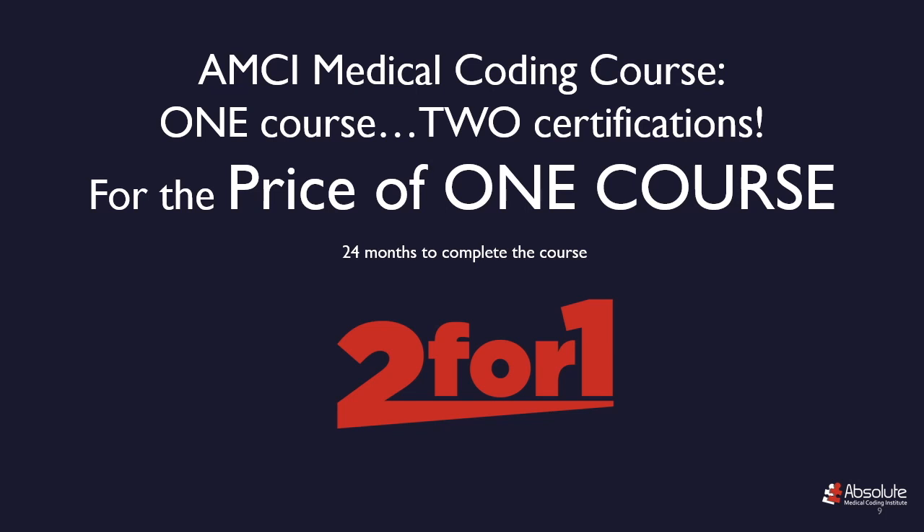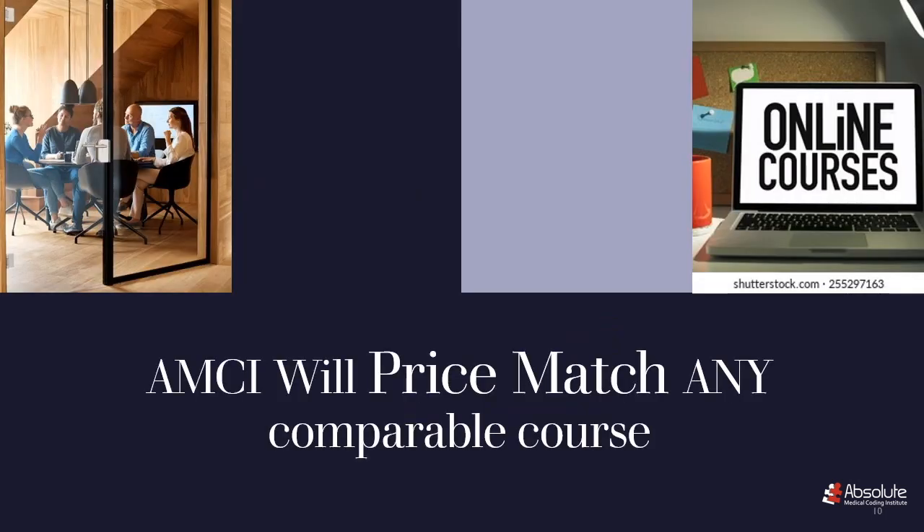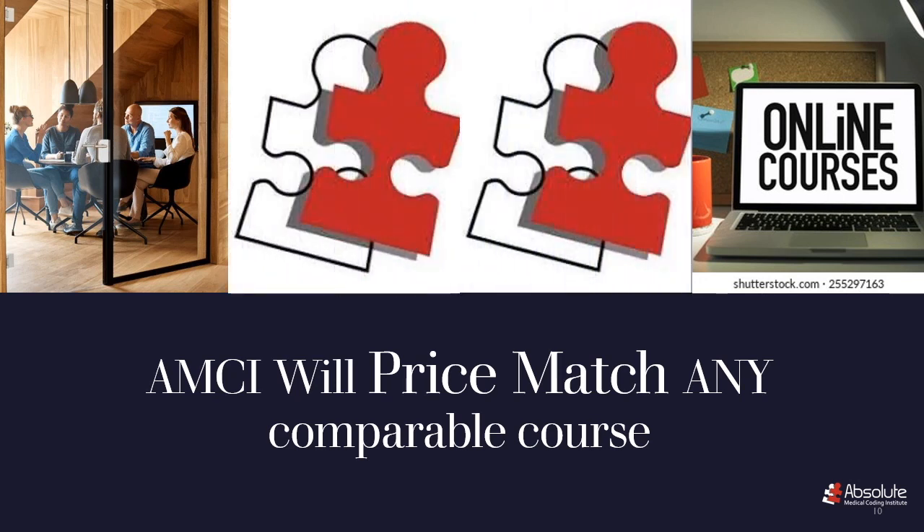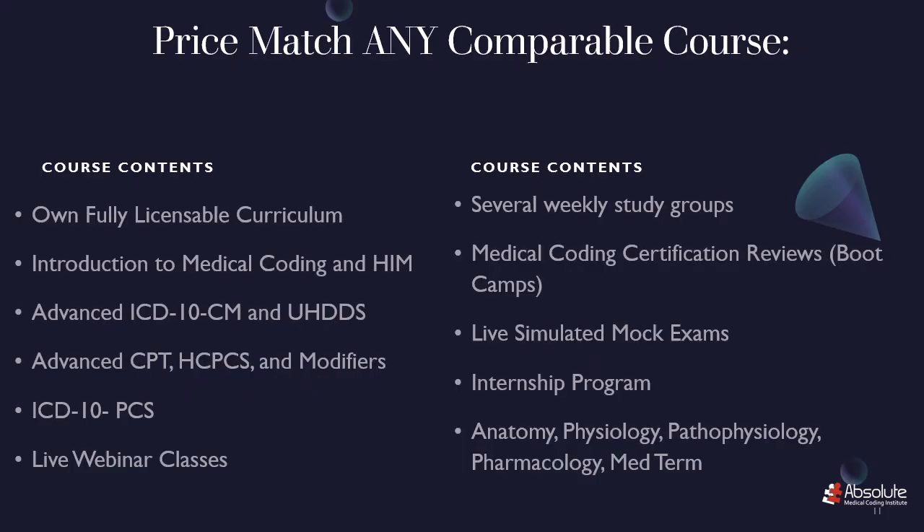AMCI will price match any comparable course. In other words, if there's a comparable online course at a lower rate, we will offer you the AMCI Medical Coding Course for the same price. You may ask, what is a comparable course? I'm not sure about other courses and what they're doing, but I can tell you what AMCI has to offer in our new Medical Coding Course.